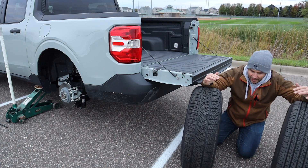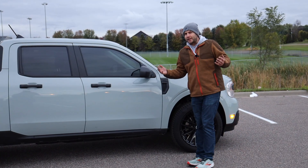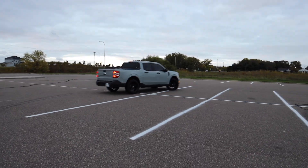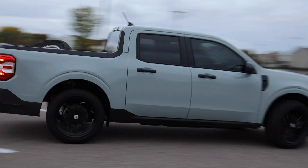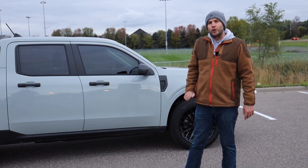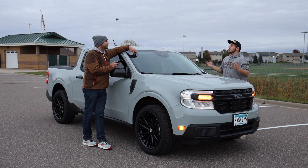Side by side, the overall height difference doesn't look dramatic yet, but I think you'll be surprised. We know the question is coming — do the 20-inch wheels rub on factory ride height? The answer is no, they do not rub at full lock and haven't rubbed going over any bumps. We'll keep you updated on that once the Maverick gets lowered. Here they are, the new wheels on the Maverick — it's a huge upgrade, the thing looks way, way better.